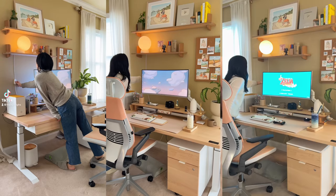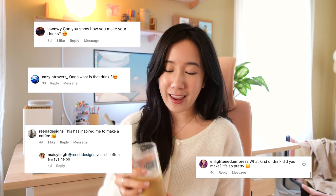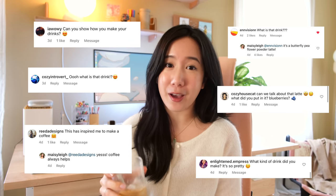Hi everyone, welcome back to my channel. This is what I eat in a day: cozy drink edition. I've actually been sharing a lot of the drinks I've been really enjoying in a few of my reels and TikToks, and I've gotten a lot of interest from you guys on how I make these. I remember when I used to commute to work, one of the things I really looked forward to was going to a local cafe — there's just something about ordering your favorite drink that is very appealing and makes a lot of us feel very motivated.